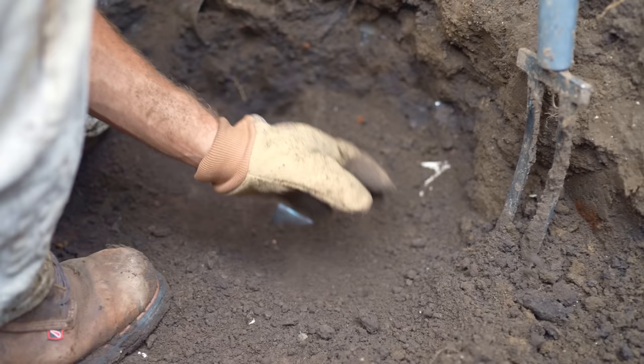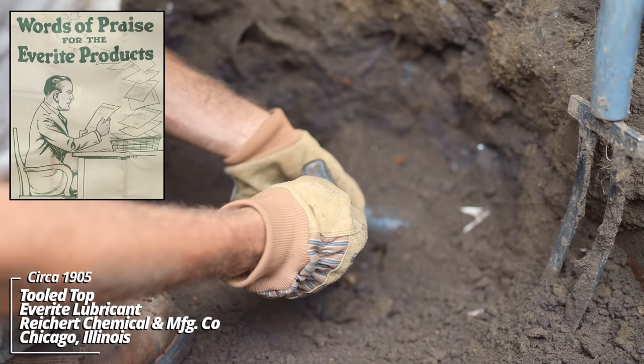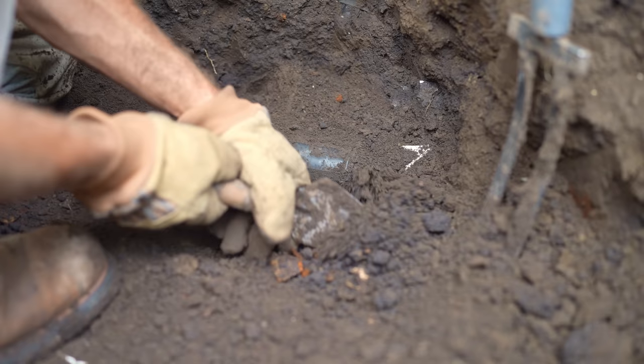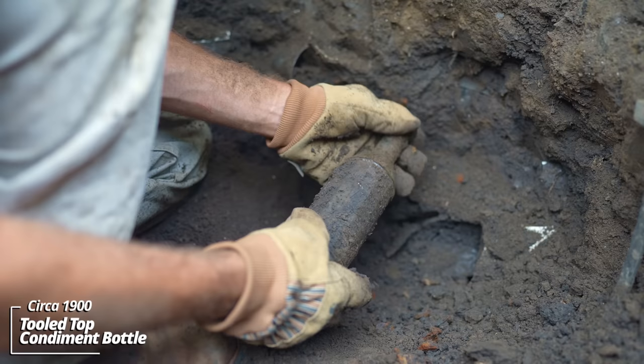There's some really nice iridescence on these. This one looks like it could be a prescription drugstore bottle. It's a two ounce. Everite — this was a lubricant, I believe, some kind of oil. This one has an unusual shape. Looks like some kind of condiment container. I'm not seeing any writing on this piece though. It has a strange mold. Looks like it's a tooled top.